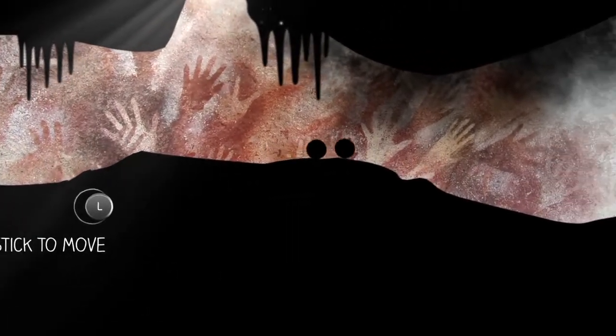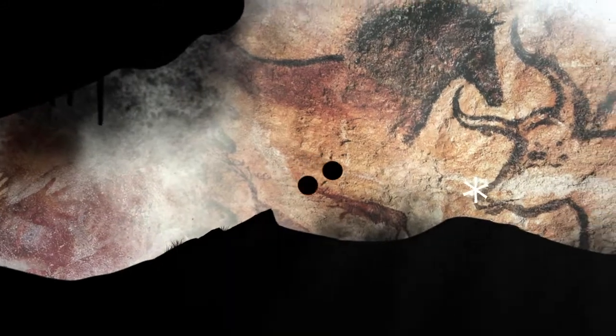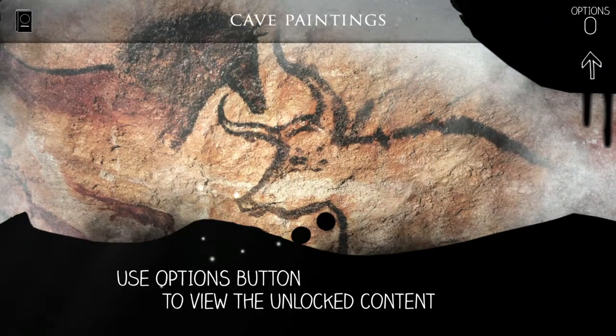And we're moving. I can jump with X. Use the Option button to view the unlocked content.